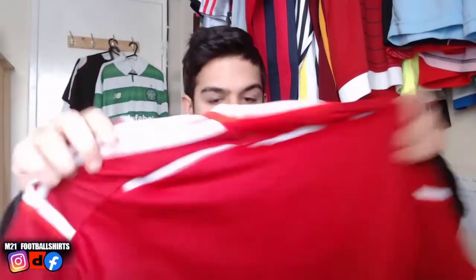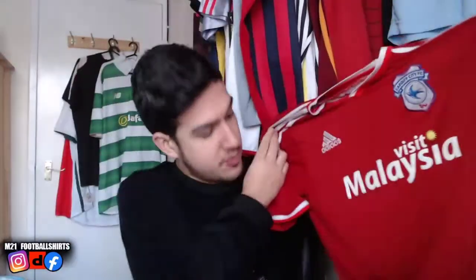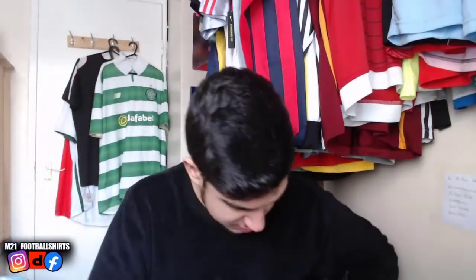Next shirt we've got is a Cardiff City, size small. We've already got this shirt in stock in a different size. What do you guys think? Comment down below. These are really common — not the most expensive shirt out there, but still a nice, great-looking shirt. Cardiff City.